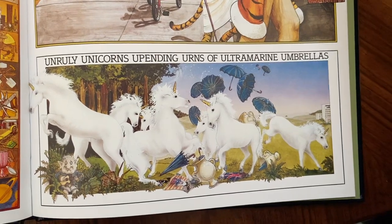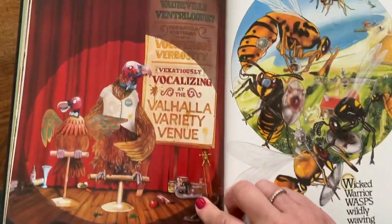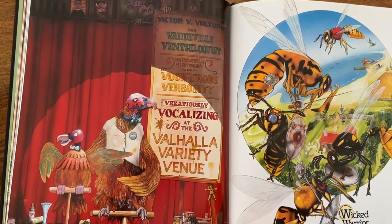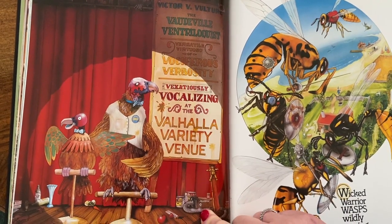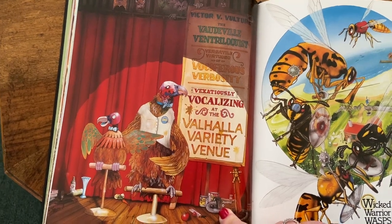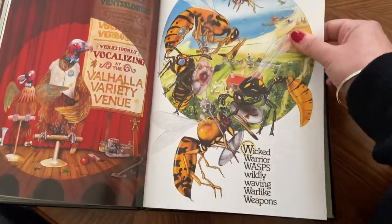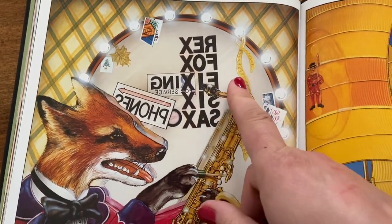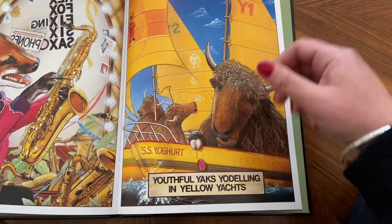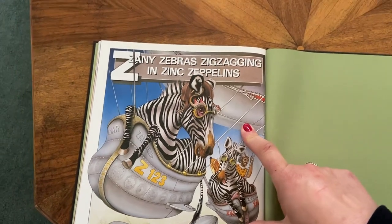And unruly unicorns upending urns of ultramarine umbrellas. Victor V. Vulture, the vaudeville ventriloquist, versatile virtuoso of vociferous verbosity, vexatiously vocalising at the Valhalla variety venue. Lots of vultures doing things there. And look at the wicked warrior wasps wildly waving warlike weapons. And this one is written backwards — Rex Fox fixing six saxophones. The youthful yaks yodelling in yellow yachts. And last but not least, zany zebras zigzagging in zinc zeppelins.